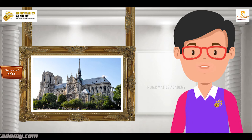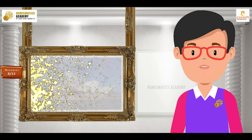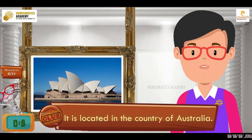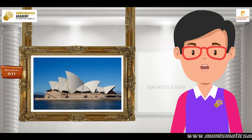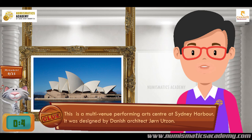Here's the next one. Do you know what this monument is? Let me give you a clue. It is located in the country of Australia. Did you find it? If not, here's another clue. This is a multi-venue performing arts center at Sydney Harbour. It was designed by Danish architect Jorn Utzon. You are absolutely right — it's Sydney Opera House.